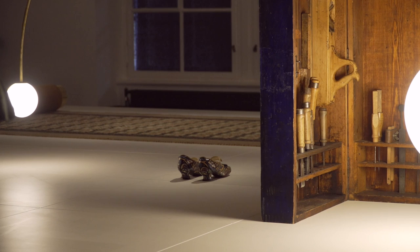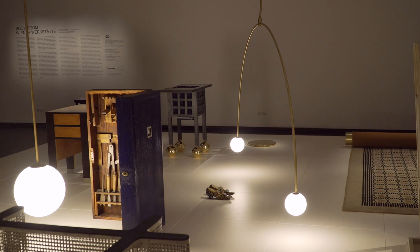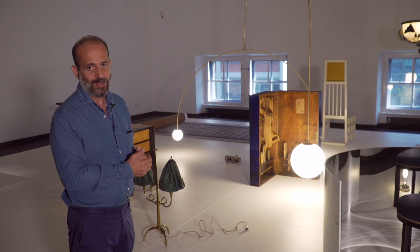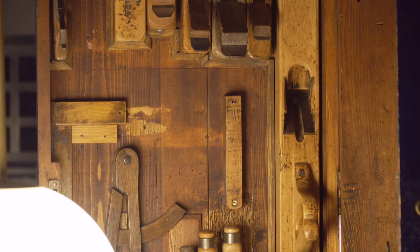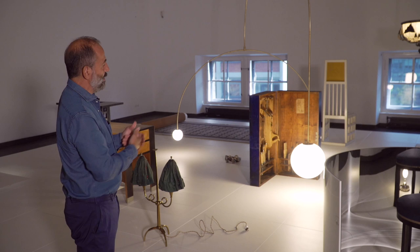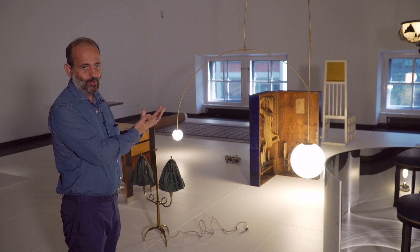I'd like to highlight what is happening over here, which I find particularly fascinating, starting from the tool box, the cabinet. It's a complete contrast to the finished objects that surround this piece, but it's actually what the whole spirit of the Wiener Werkstatt was all about — the craft and the making. This incredible collection of tools, in the roughness of the box, very beautifully displayed, with the big sphere in front of it as a reference, a glowing sphere to highlight that particular object.